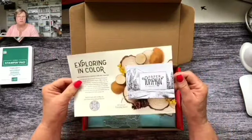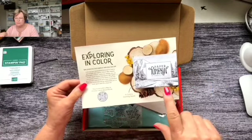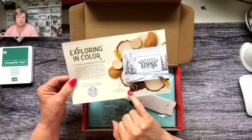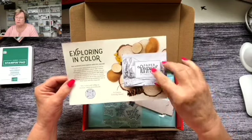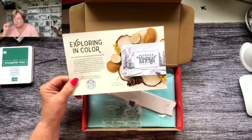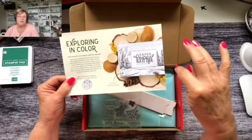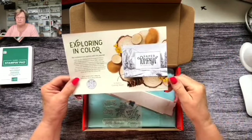In each Paper Pumpkin you get a preview of next month's kit. Next month's is called Exploring in Color. They've done the box in black and white because it features the new In Colors being released on May 2nd — when you get your actual box it will have color on it. There's also a challenge for demonstrators right now: you can download this drawing, color it, and submit it for a chance to win a gift certificate from Stampin' Up.